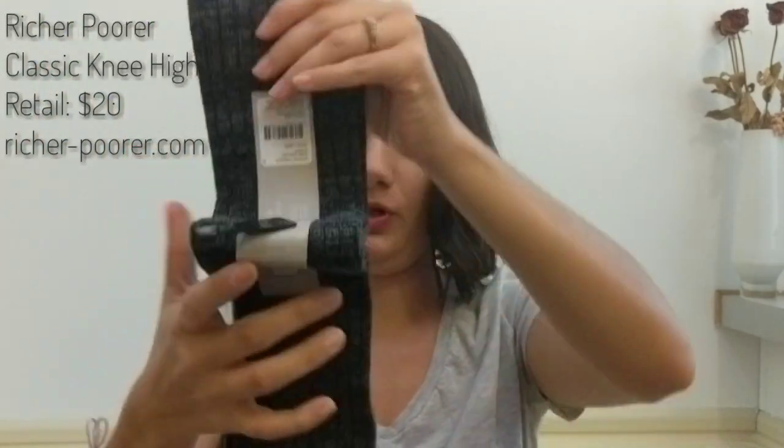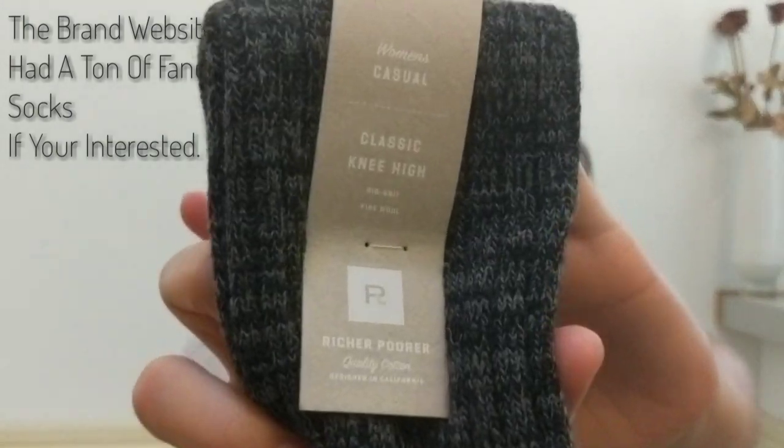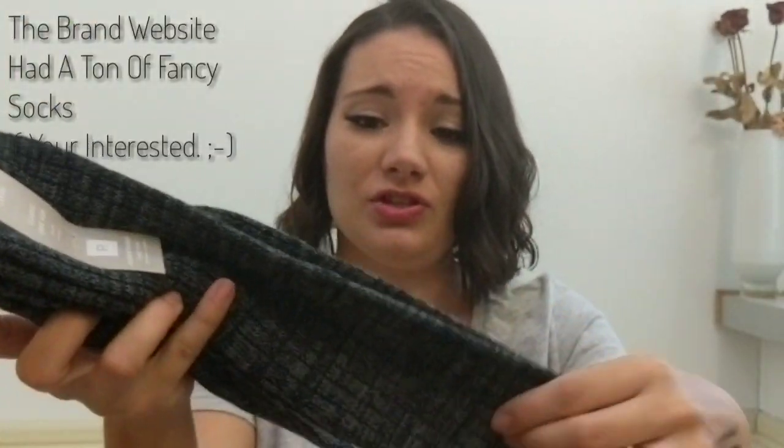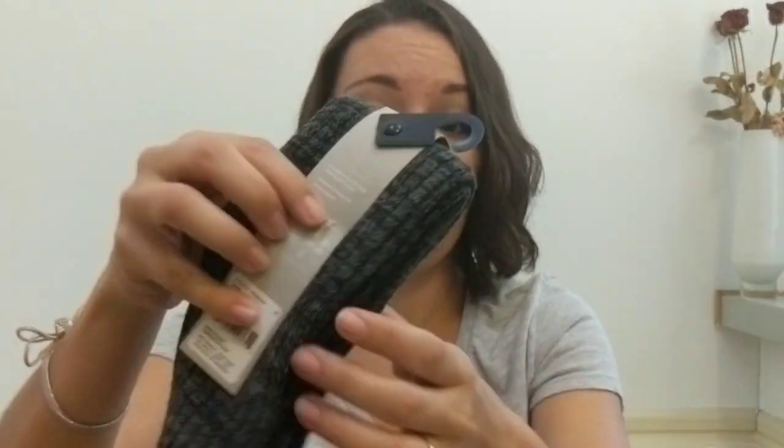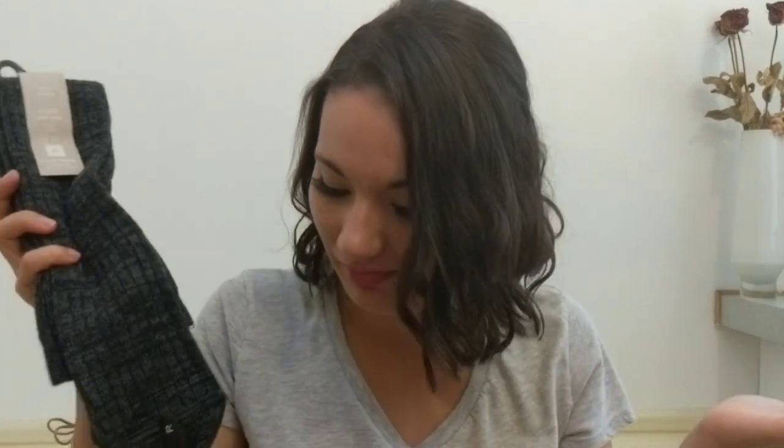I think the eye pencil is a pretty good product to get. The next thing I'm pulling out is a pair of socks — just super long knee-high socks. I don't feel like this is the month for these; maybe they should have waited until the end of the year. These are classic knee highs by Richer Poorer, just black and gray. I'm probably not going to keep these — I live in Florida.